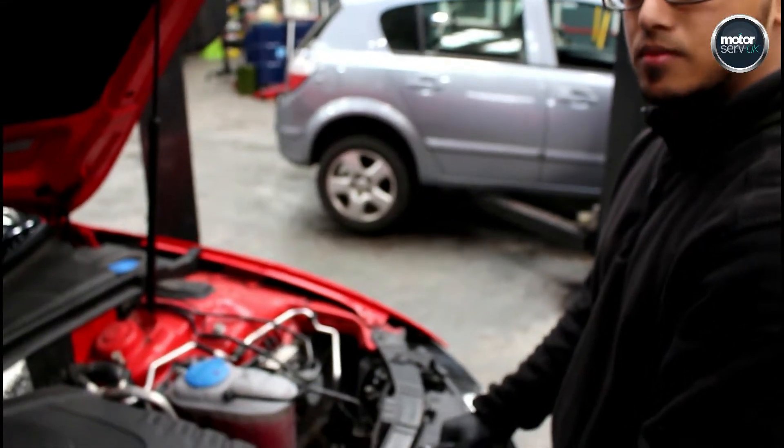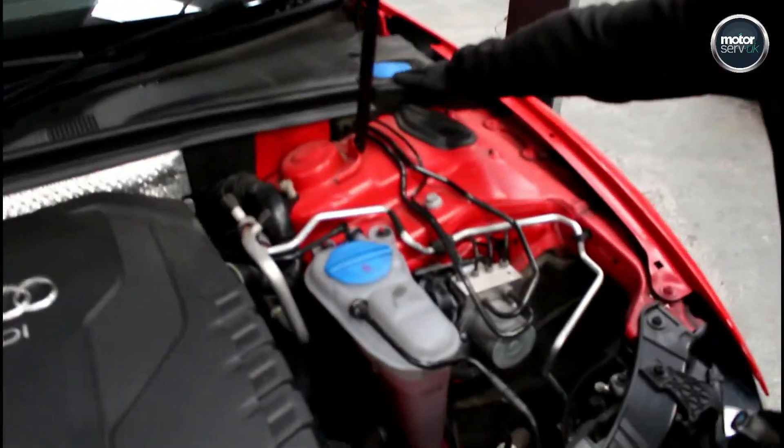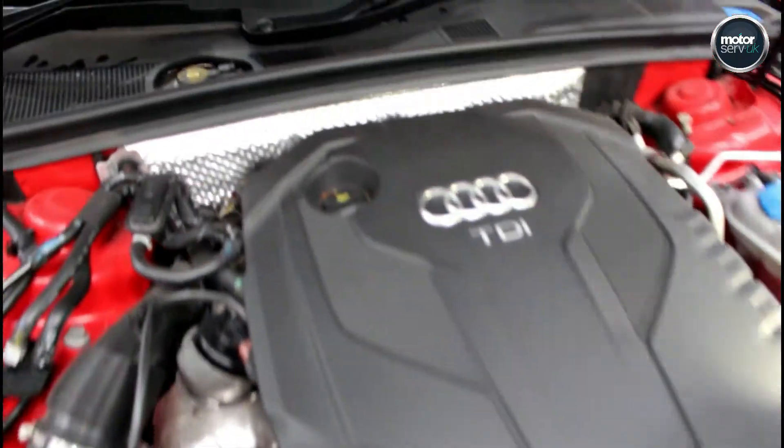Okay, so what would you check in the engine bay then, Taz? We will check the coolant level to make sure that's okay, top up the screen wash, and make sure the oil level is correct. I'll also make sure there are no oil leaks or coolant leaks anywhere.